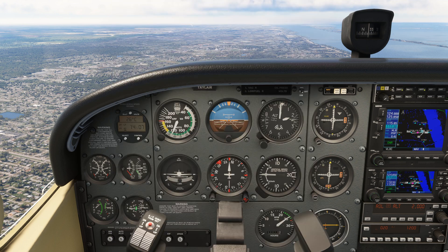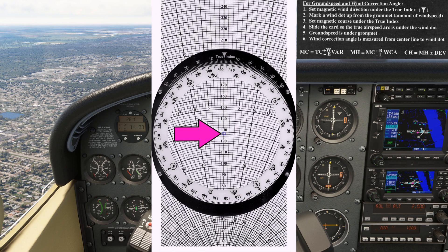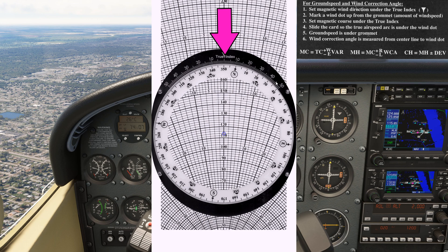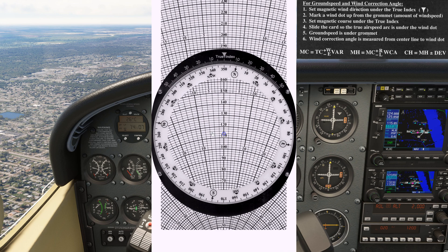Now we need to flip over the flight computer to the wind side. This is a little more tricky than a normal wind calculation, because we'd normally start knowing what the wind is, so we have to work in reverse. Let's start by setting the ground speed of 114 knots under the grommet, then set the magnetic track of 350 degrees at the top. We know the wind was coming from the left with a 5 degree correction, so our wind dot needs to go somewhere on the 5 degree line to the left. The true airspeed was oscillating around and settling on about 115 knots, so let's put the wind dot on the 115 knot line where it intersects the 5 degree line.